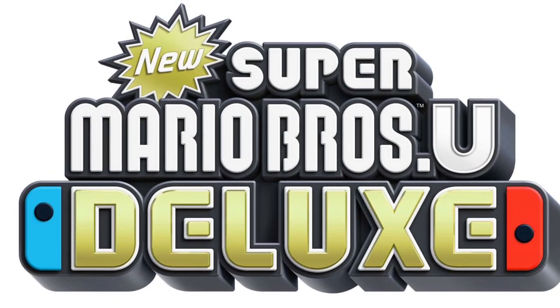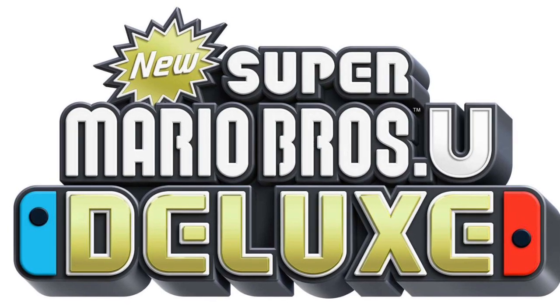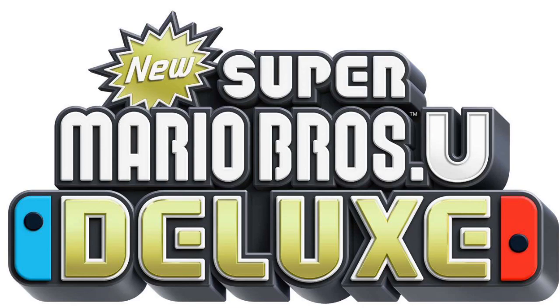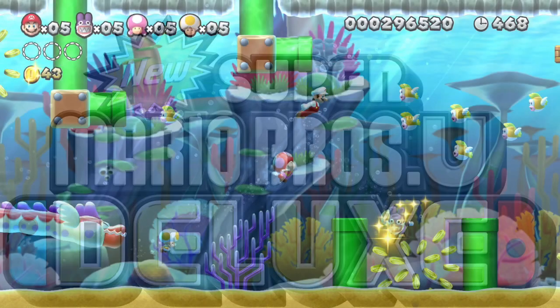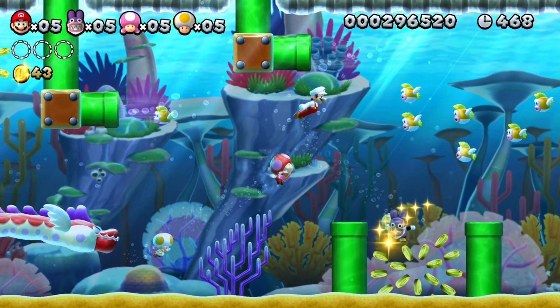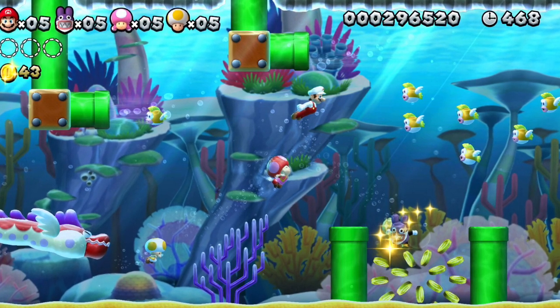Welcome back everyone to Around the Clock. Nintendo has made preloading available for the new Super Mario Brothers U Deluxe on the Japanese Nintendo Switch eShop.